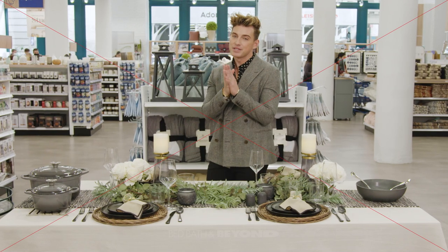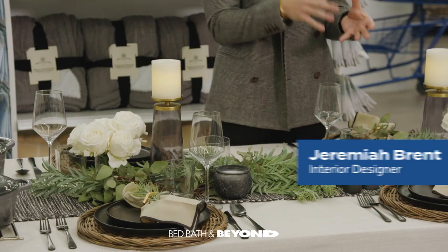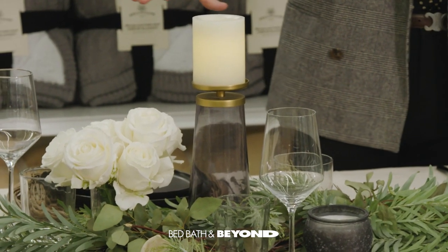Hi everybody, I'm Jeremiah Brent. I'm an interior designer and today I'm very excited because I'm going to be sharing with you guys one of my favorite things to do — set a table.